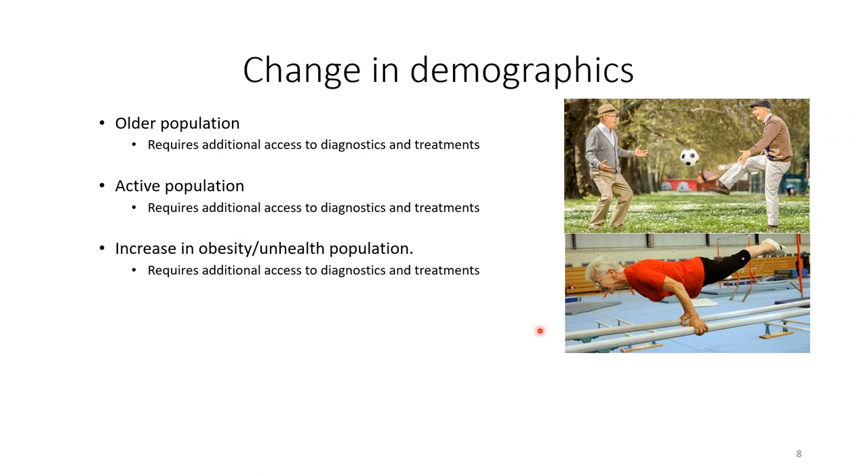Over the last couple of decades there has also been a change in demographics — an older population with higher life expectancies, requiring more access to diagnostics and treatments. A more active population at older ages, rising obesity, and people living longer with illnesses and injuries all add pressure requiring more diagnosis and treatment within healthcare.